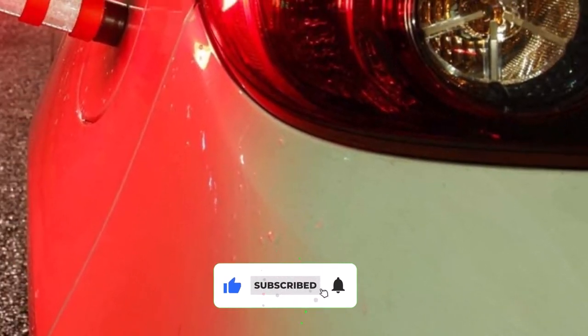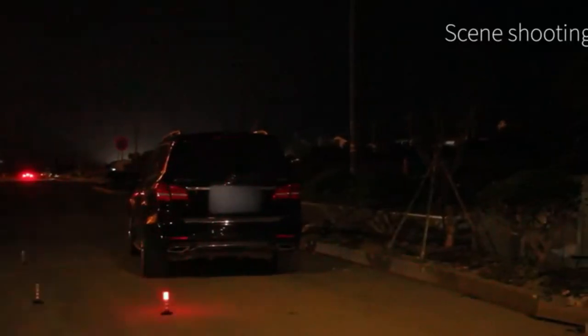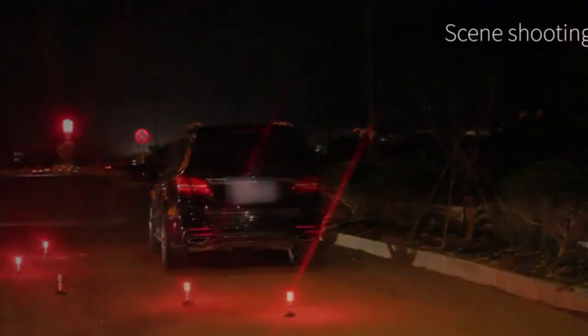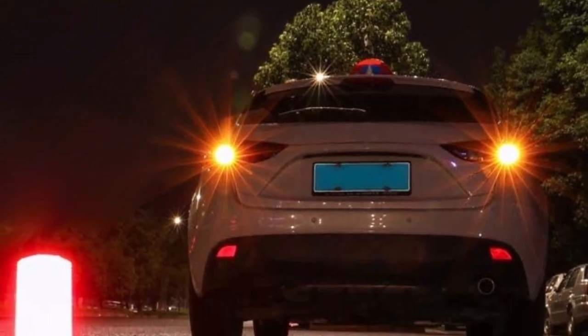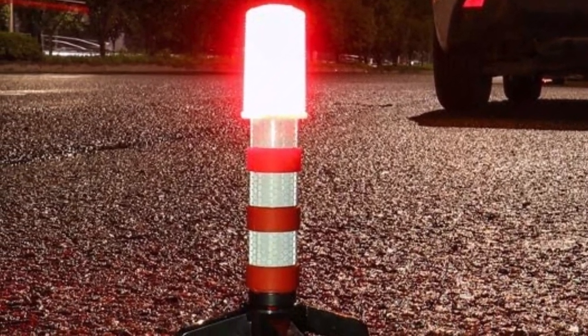Getting 4 flares means you'll be able to signal cars from both directions. Unfortunately, because this set of road flares requires 12 AAA batteries, you'll have the ongoing expense of buying replacement batteries. You'll also need to remember to replace the batteries, or you could risk having them be dead when you need them the most. They also come in two separate cases, which can be bulkier than other flare kits.